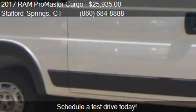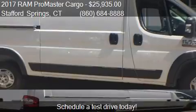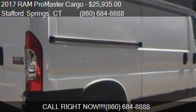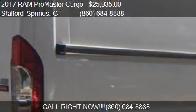For more information on this 2017 Ram ProMaster Cargo, call us at 860-684-8888.